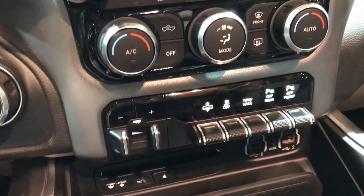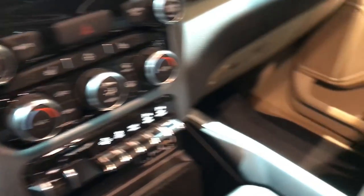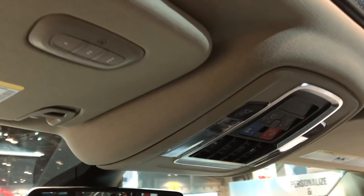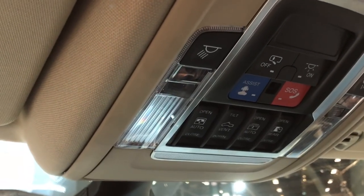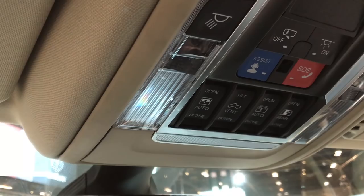Looks like ride height adjustment in here. At these auto shows they always give you the most decked-out options on the vehicles. New for 2019 is the Power Vista roof, which is pretty cool. Still got HomeLink, and you've got SOS and assist buttons up there, along with everything for the sunshade and sunroof.